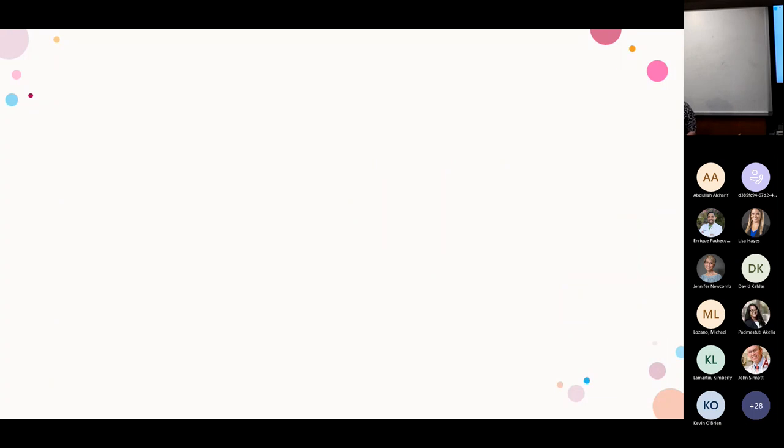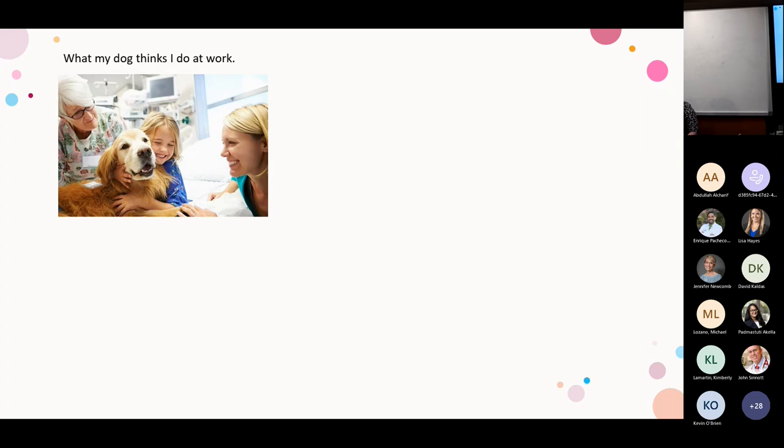When I tell people I'm an interventional pulmonologist, I get a blank stare. My dog thinks I cheat with pet therapy animals. My son, who's still nursing, probably thinks I just go to the farm. My husband thinks I spend a lot of time on Teams, and some of our new technology looks like arcade games, so he also thinks I play golf at work.